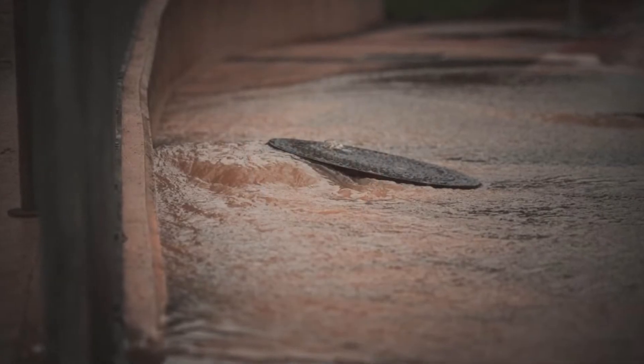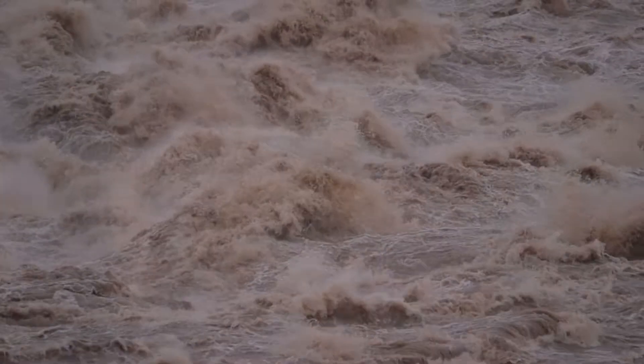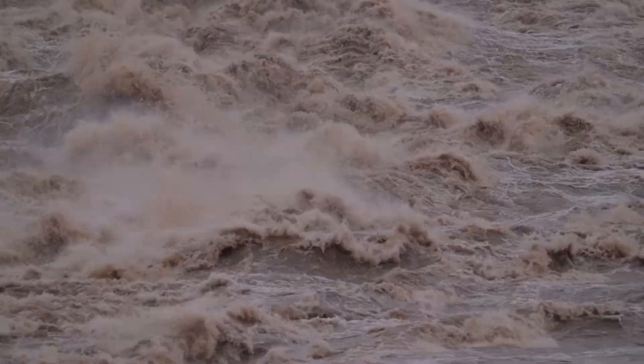Backflow prevention valves are devices that sit where your house's sewer system connects to the city sewer system. What this valve does is prevent overloaded city sewer systems from bringing sewage back up into your house.